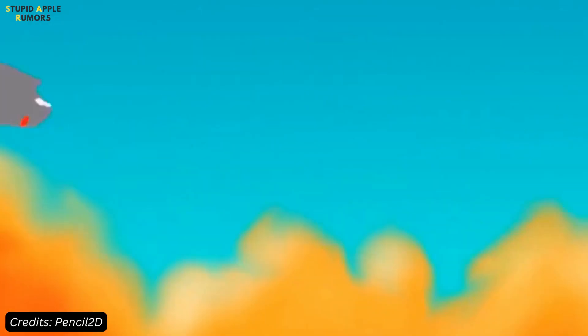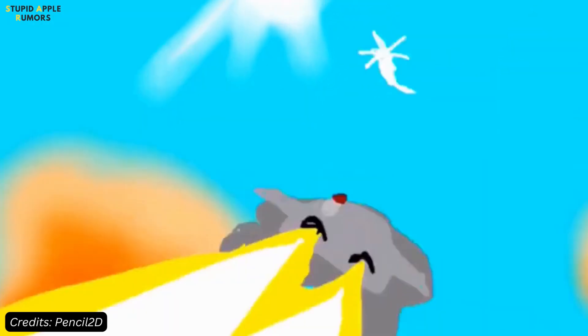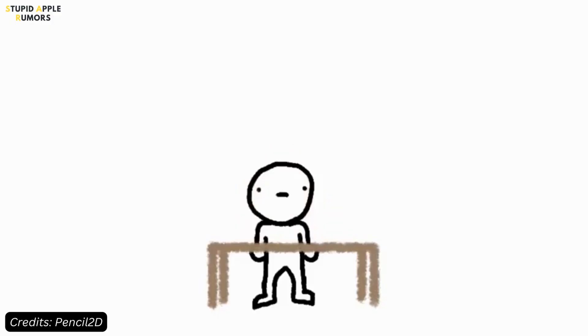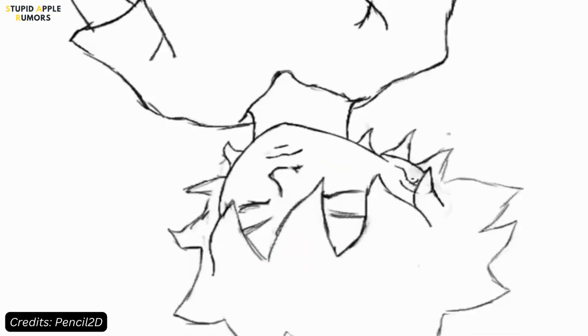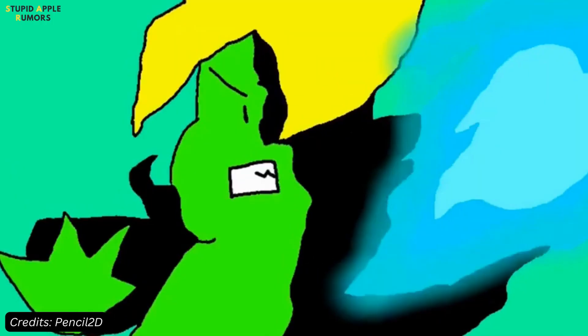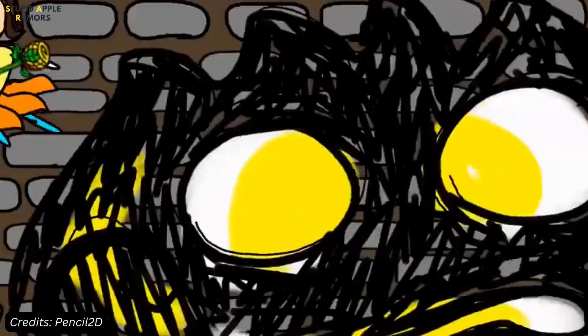If you're a beginner looking for a simple 2D animation software, Pencil2D is a great option. It is free to use and has a simple user interface, making it easy to use for basic animators, digital artists, cartoon makers, and game designers. It supports both raster and vector workflows, which makes it a more robust and flexible animation software.